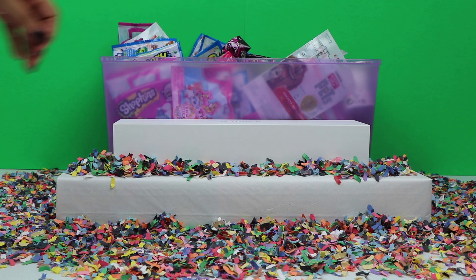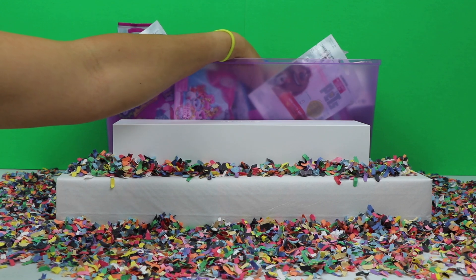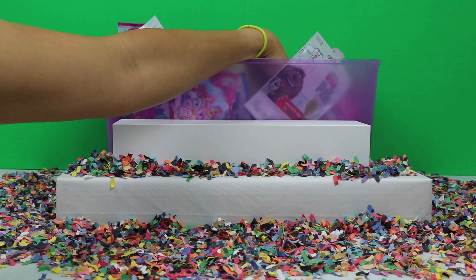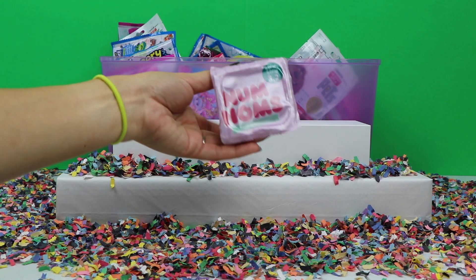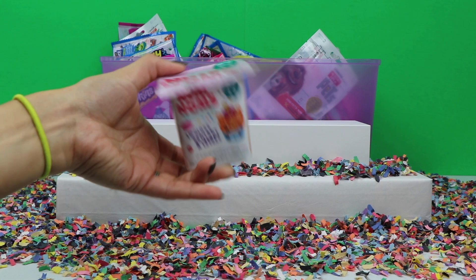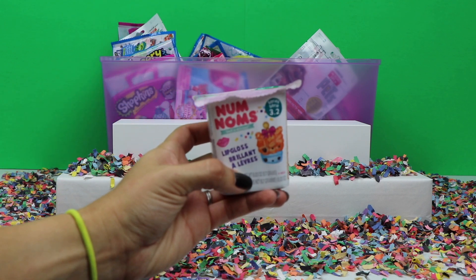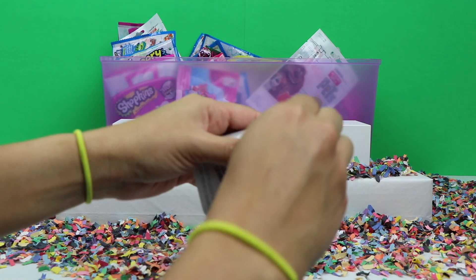Okay, let's get started! I'll stick my hand in and pick out my first blind bag — and here it is, it's a Num Noms Series 3.2. Let me get this open.